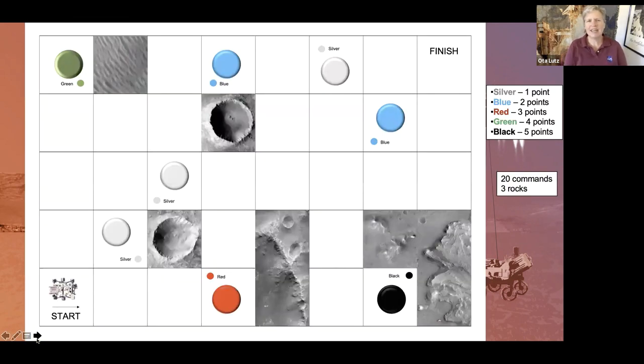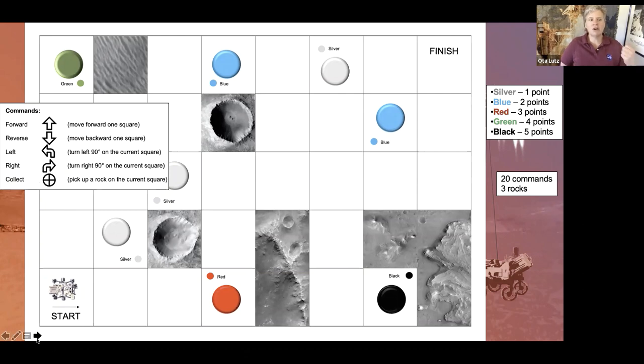The best way to learn how to do any game is just play it. I want to remind you: we're starting in the lower left, we have to end up in the upper right, you can only have 20 commands — you can have fewer but not more — and you can only pick up three rocks. Remember the rocks are at different point values. My favorite color is red, so I'm going to go for red — it's a medium point value and it's pretty close to where I am. The commands: up arrow is forward one square, and so on. My rover is already pointed toward the red, so I don't have to turn first.